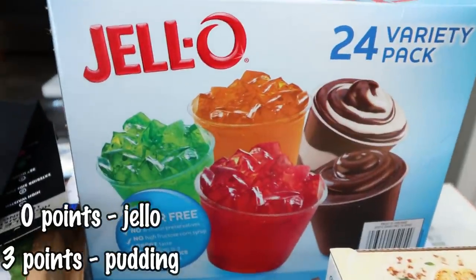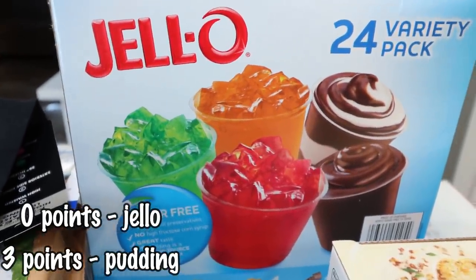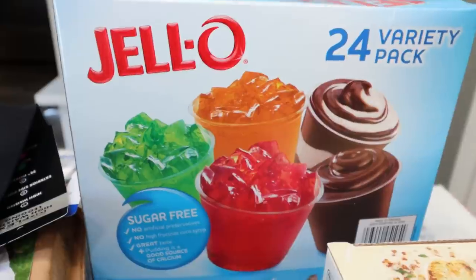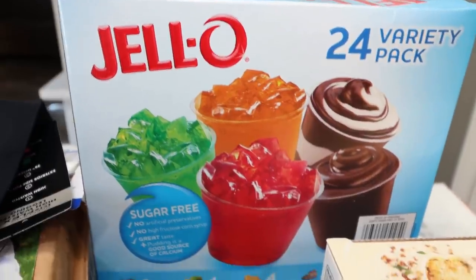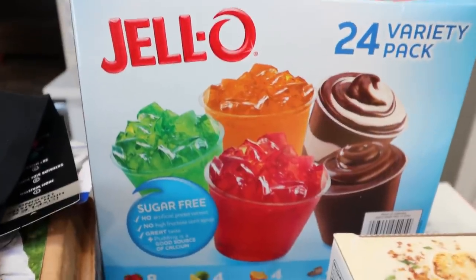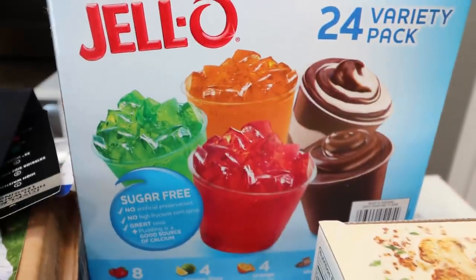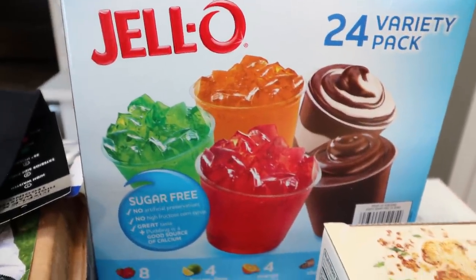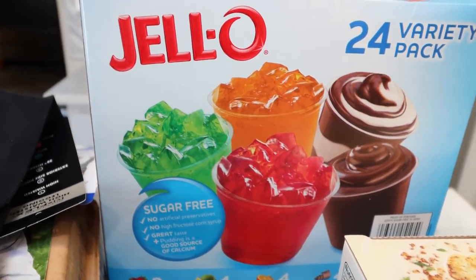I've been on a sugar-free Jell-O and pudding kick, and I saw this 24-variety pack at Costco and couldn't pass it up. You get eight strawberry Jell-O's, four lemon lime, four orange, four chocolate puddings, and four chocolate vanilla puddings — less than $9. Both Troy and I eat the sugar-free Jell-O. He doesn't eat the pudding because it's chocolate, but I really like having that as a sweet treat with a little bit of no-sugar Cool Whip. I thought it was a fantastic deal.